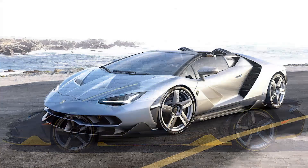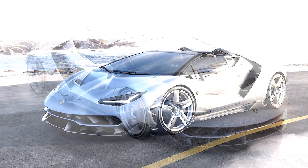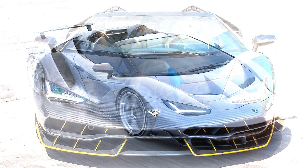Performance. The Centenario Roadster can accelerate from 0 to 100 km/h (0 to 62 miles per hour) in just 2.9 seconds, with a top speed exceeding 350 km/h (217 miles per hour).